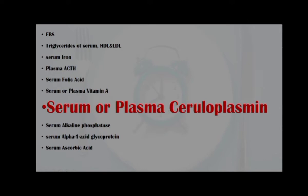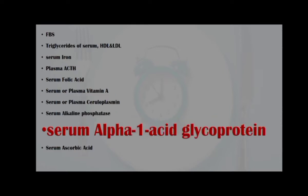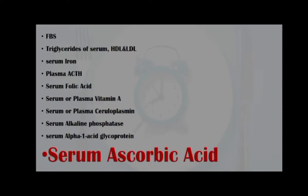a protein that stores and carries copper in the bloodstream; serum alkaline phosphatase, to determine liver or gallbladder function; serum alpha-1 acid glycoprotein, an acute phase protein; and serum ascorbic acid, or vitamin C level.